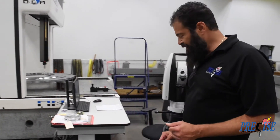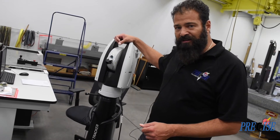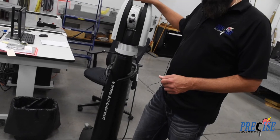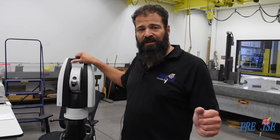If parts are bigger than that, we even have the solution. This is our Leica laser tracker that we use out on the floor, and this also runs off of PCDEMAS software. It can be brought out to any machining center on the floor to inspect parts.